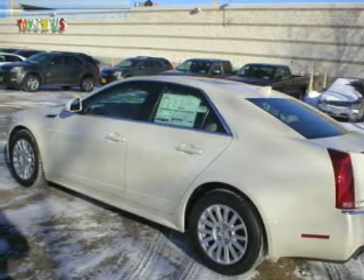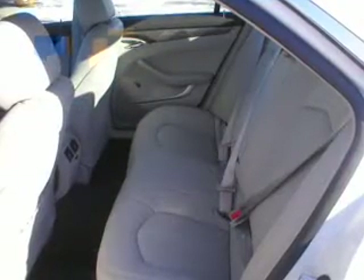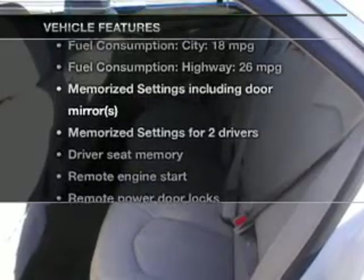Treat yourself to a premium sound system. You will appreciate the safety feature of anti-lock brakes, and pamper yourself with memory settings. With these notable features, you won't want to miss out on the opportunity to own this amazing ride.